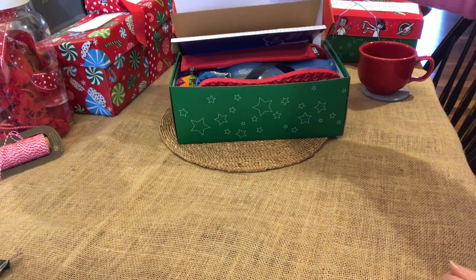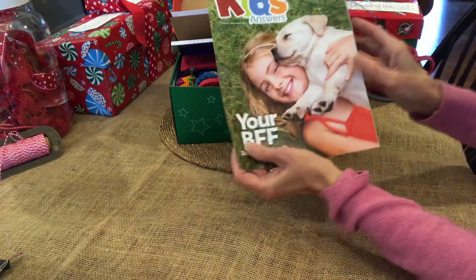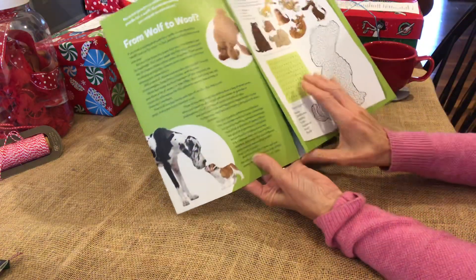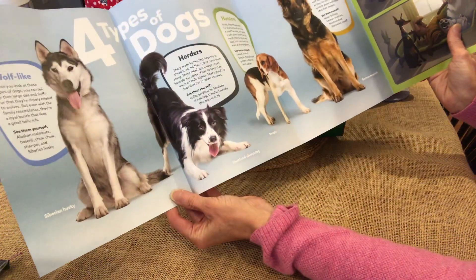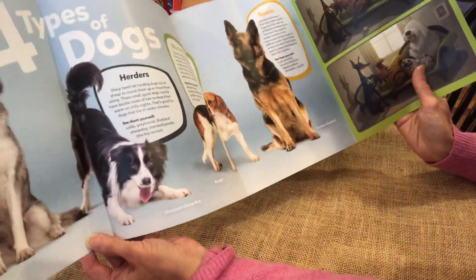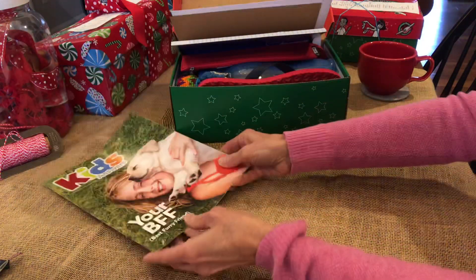We have a puppy insert from Answers Magazine that has the potential to be a fun poster on a child's wall. Even if they can't read English, the pictures are amazing.